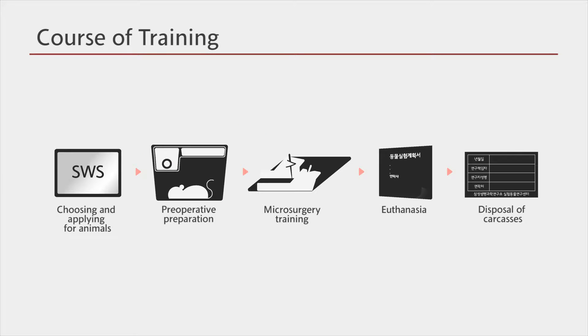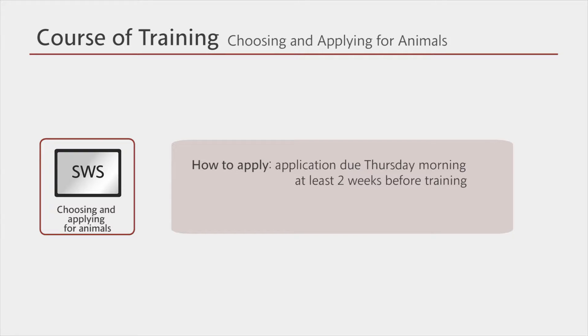Our training proceeds as shown here. First, you will learn about choosing and applying for the animals. If you would like to apply for the animals, you should submit the application to the person in charge at least two weeks before the date of your training. This is because it takes approximately one week after the application for the animals to arrive at our facility and another week for the acclimation of the animals.